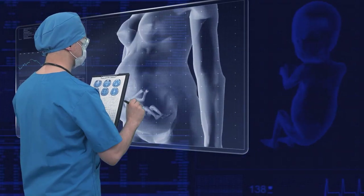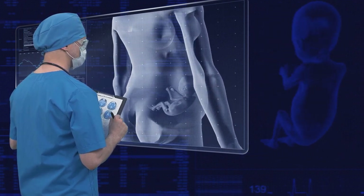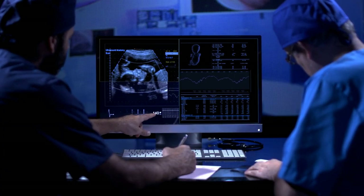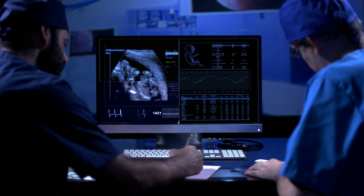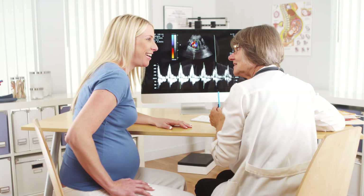Bilirubin is a byproduct gained from the breaking down of red blood cells. Fetal red blood cells are known to have a shorter lifespan, so the production of bilirubin in the fetus is significantly increased. The bilirubin produced by the fetus passes from the fetal blood into the mother's blood through the placenta, and the mother's liver releases the fetal bilirubin.